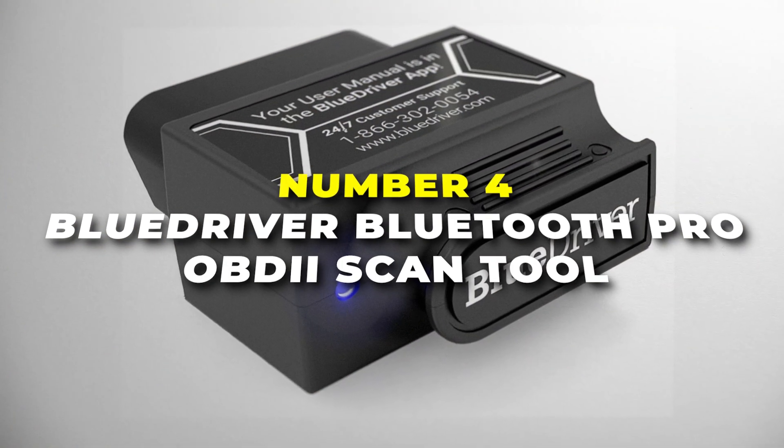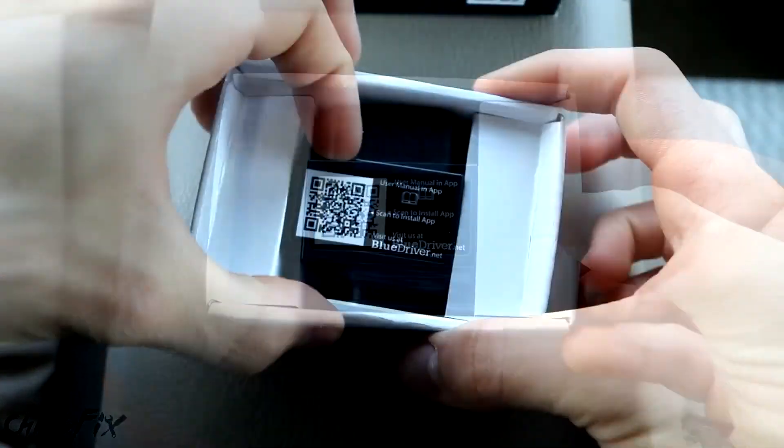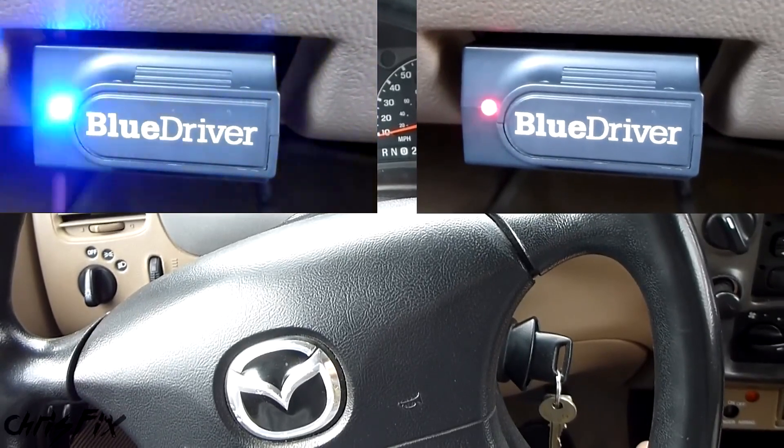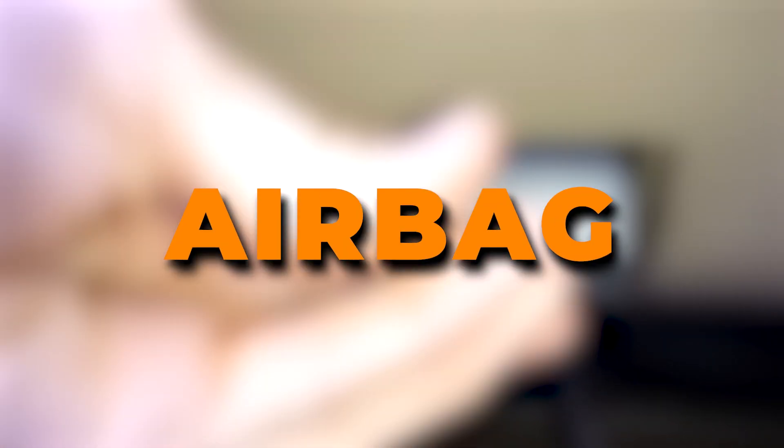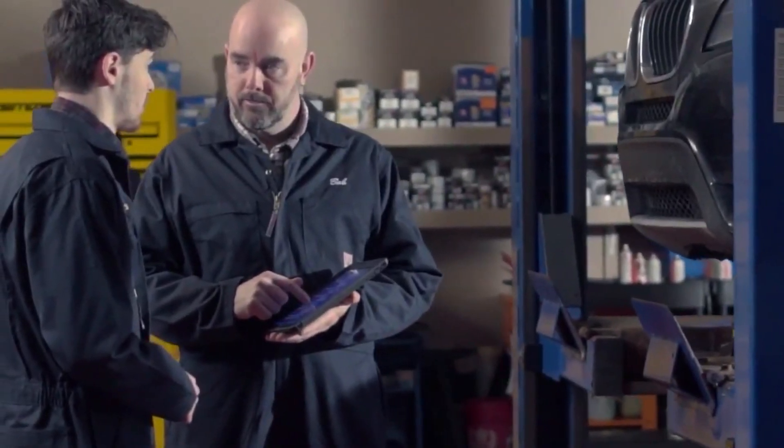Number four is the BlueDriver Bluetooth Pro OBDII scan tool, your all-in-one solution for understanding and diagnosing your vehicle. This tool goes beyond just reading check engine lights. You can read and clear a wide range of trouble codes, including those for ABS, airbag, SRS, TPMS, and more, similar to what professional mechanics use.